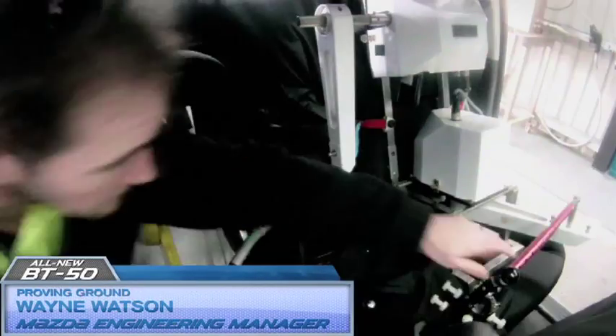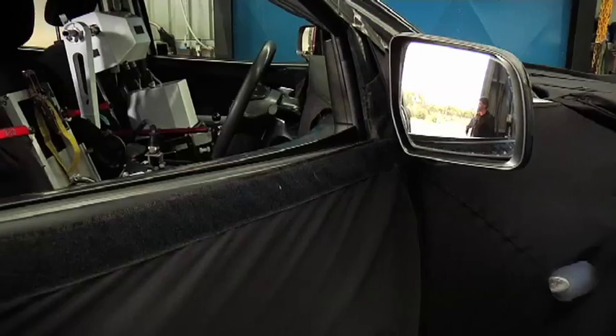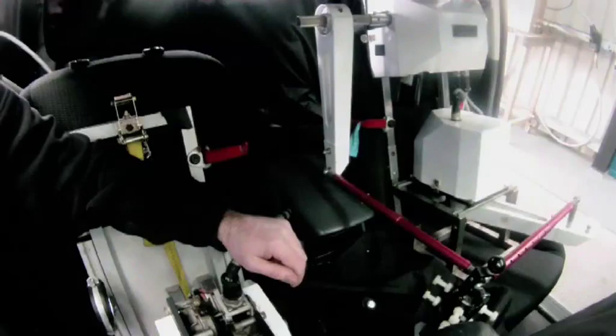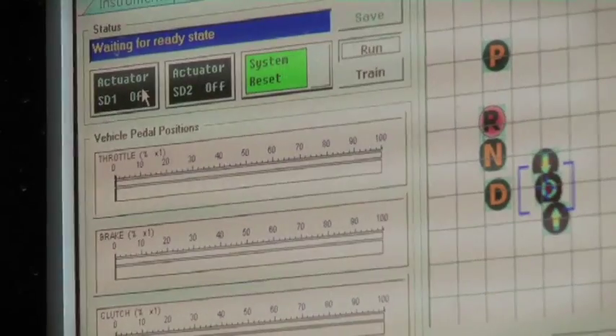This is the high-speed dynocell. It's predominantly used to test vehicle powertrain durability and can go up to speeds of 250 kilometres an hour. The dynamometer places loads on vehicles simulating real-world conditions for prolonged periods of time.